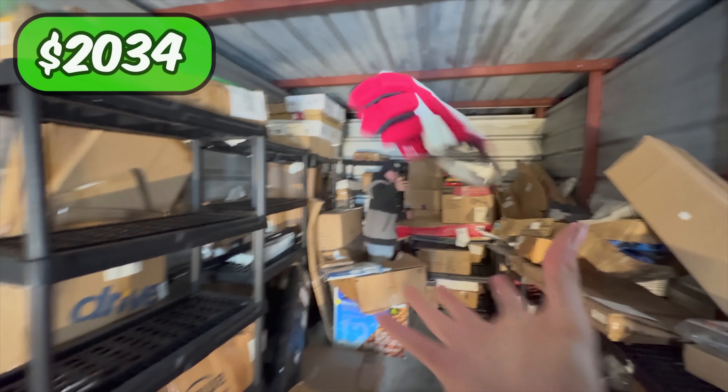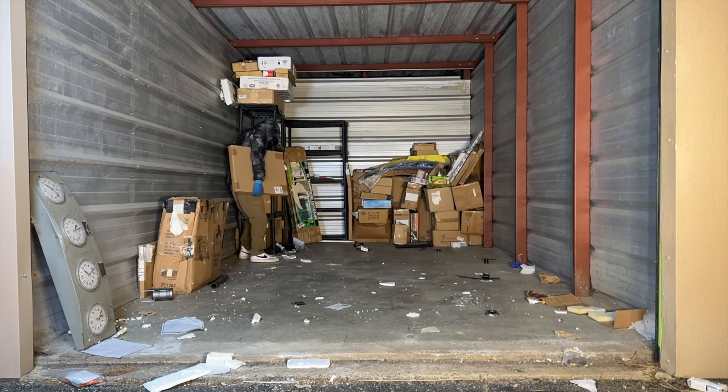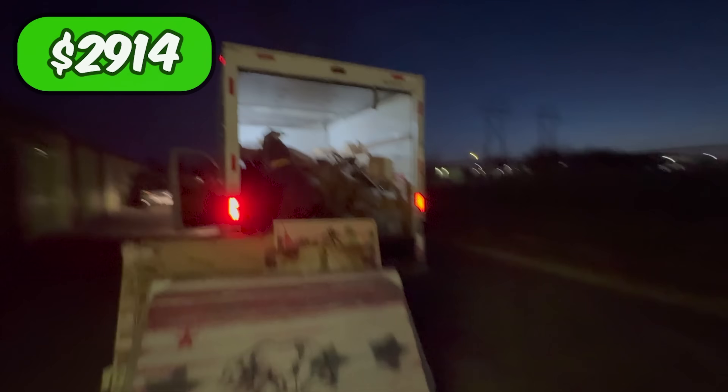As the night went on, me and the boys continued clearing out boxes that mainly contained car parts, dog supplies, and hockey equipment. It's currently 5 in the morning — the boys are tired and gotta head home. I'm gonna take the rest of these boxes back to my compound and tomorrow see what's inside. As I finished cleaning out the rest of the unit, I came across interesting canvas prints and an additional $800 worth of returns.